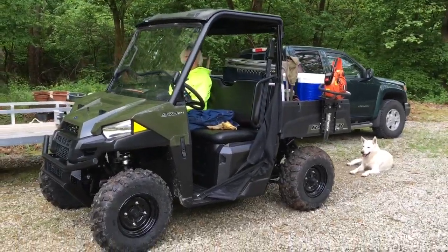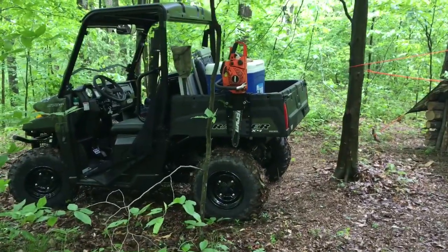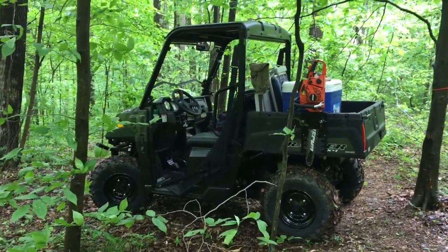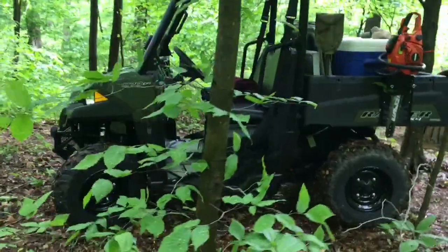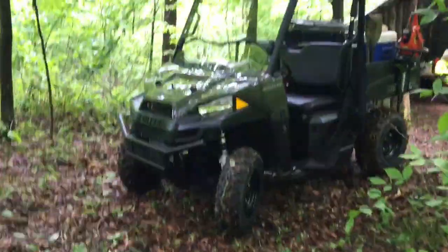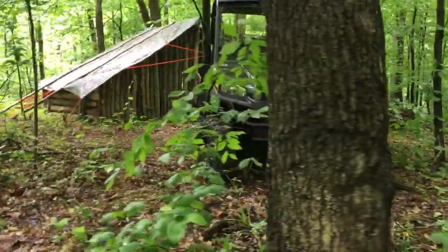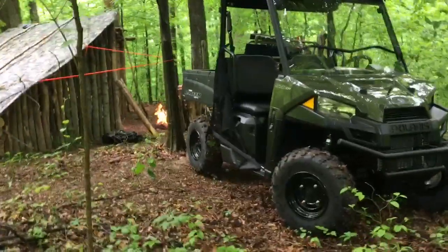So we're heading up to camp and as soon as we get up there I'll be back. Made it up here to camp. Got the wood unloaded, got some of the stuff unloaded. Took my backpack out, got a fire started — I'll show you that in a minute. Here's my Ranger sitting up here in the mud and the trees and the rain. It's been raining off and on today. Got my chainsaw hanging there on the side still. There's the Ranger parking there. You can see the fire in the background.